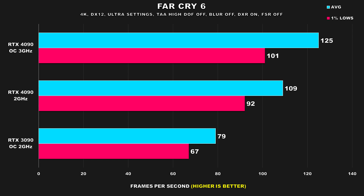Far Cry 6 is another Ubisoft title, and here the story is very similar to Assassin's Creed. The performance delta between the two 4090 configurations is not nearly as large as what we saw from some of those previous titles. This is because even at 4K, this game is still quite CPU bound, so the overclocked 4090 configuration isn't showing its full potential, even with an overclocked Core i9-13700K.